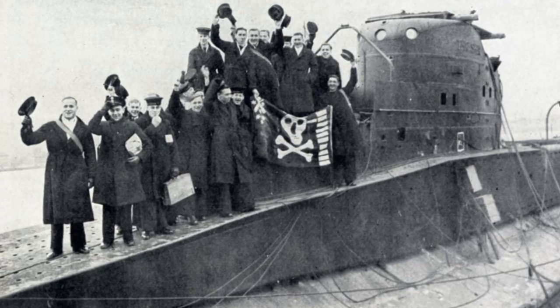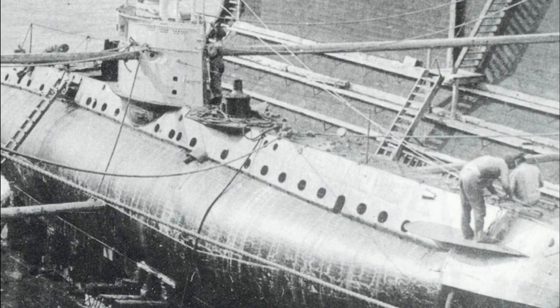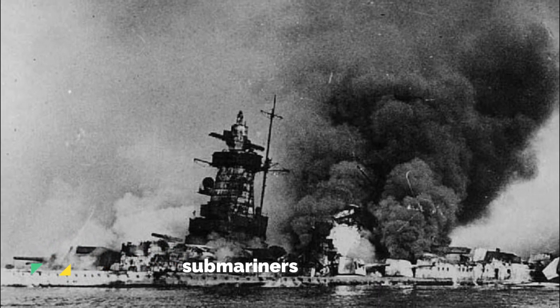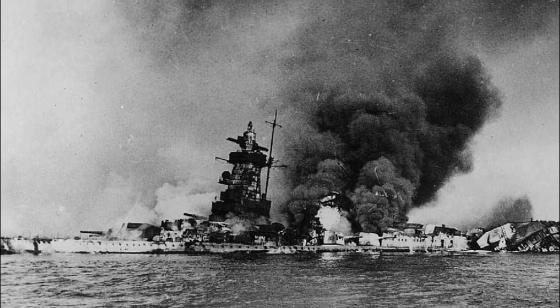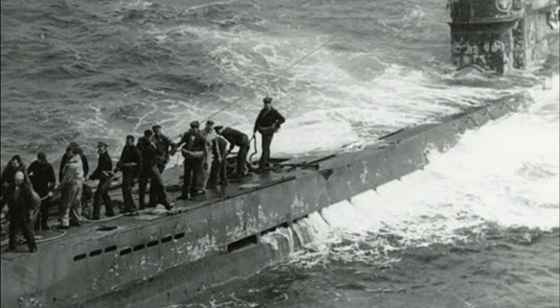American submarine efforts were much more successful in World War II. A total of 314 subs served in the United States Navy; 52 were lost during the war, with 41 of the losses directly attributable to enemy attacks. A total of 3,506 American submariners were killed. In return, American subs devastated Japanese shipping, sinking more enemy supply ships than all other weapons combined, including aircraft.